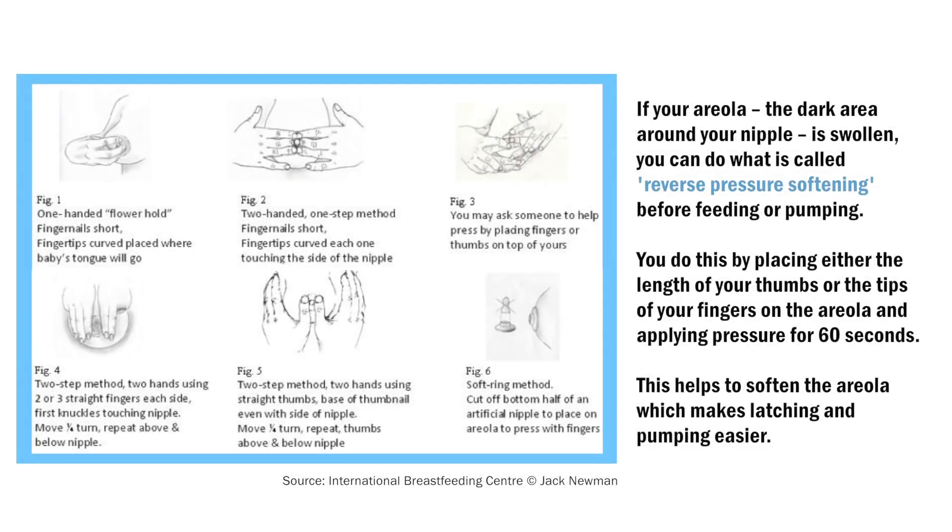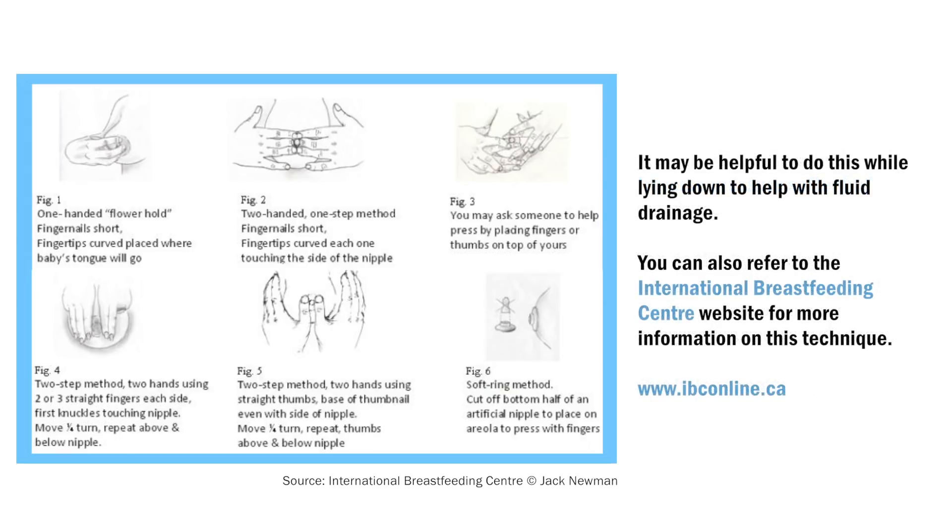If your areola — the dark area around your nipple — is swollen, you can do what is called reverse pressure softening before feeding or pumping. You do this by placing either the length of your thumbs or the tips of your fingers on the areola and applying pressure for 60 seconds. This helps to soften the areola, which makes latching and pumping easier. It may be helpful to do this while lying down to help with fluid drainage. You can also refer to the International Breastfeeding Centre website for more information on this technique.